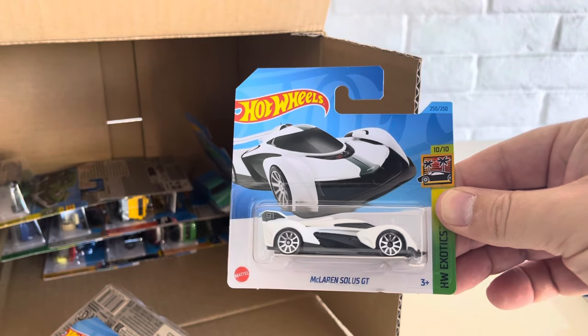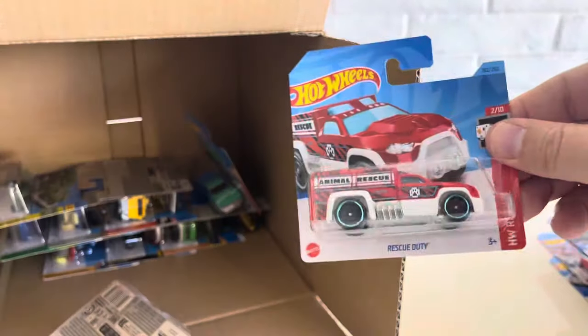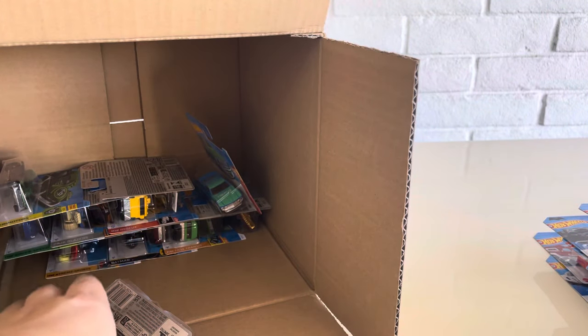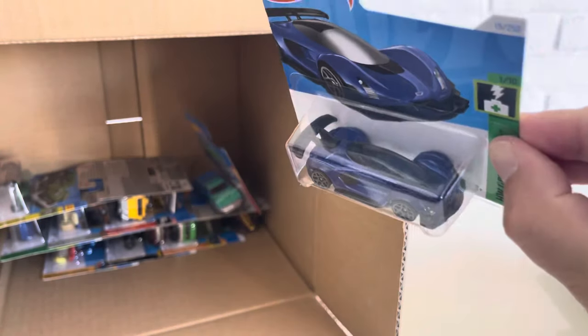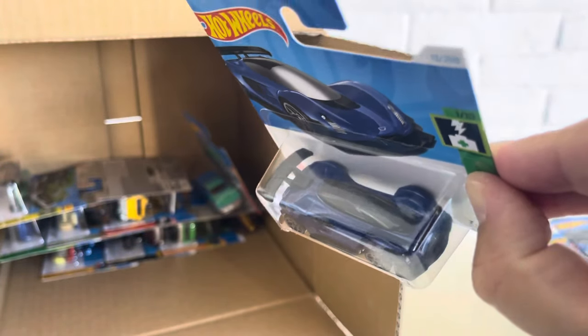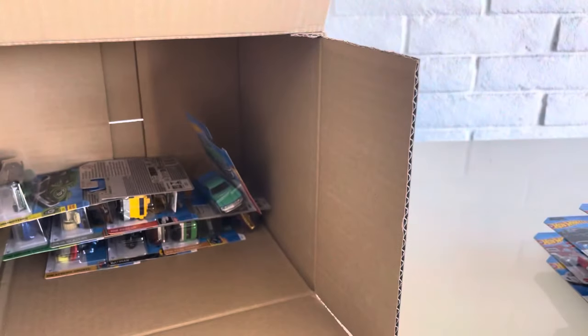Another one of the McLaren Solus GTs. And the Rescue Duty — another one of those. We have the Zinger 21C again — cool car. You got two seats behind each other, one in front, one in back. Two-seater, stacked seats.